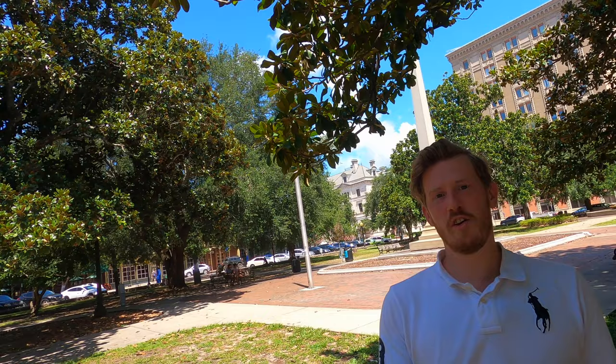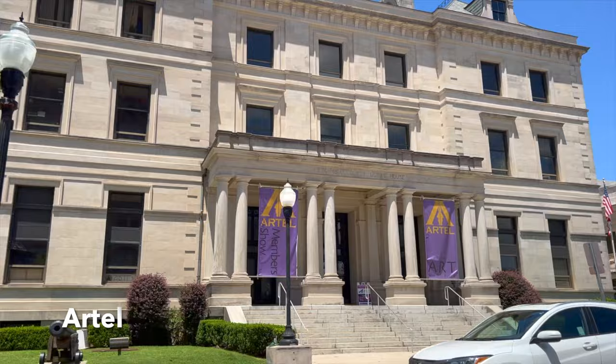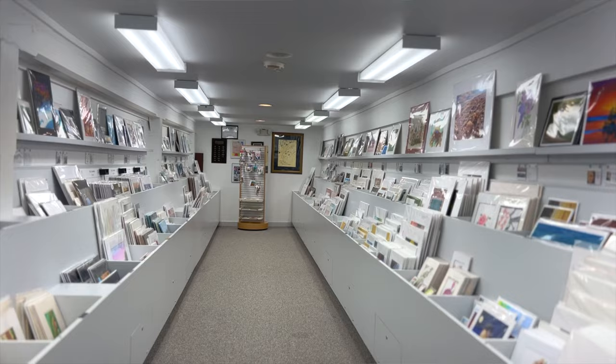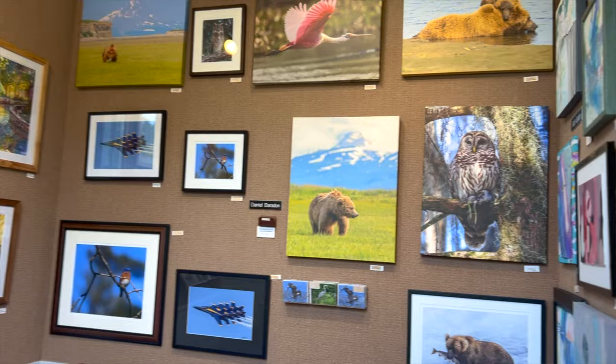While you're downtown you might want to check out some of the art galleries — there are three that I'm aware of and they're all free to go inside. You have the Artel Gallery, Quayside Art Gallery, and the Blue Moon. These are kind of what Gallery Night is themed off of. They're open all the time, so pop in, see some local artists, and maybe pick up a painting or a mural to take home.